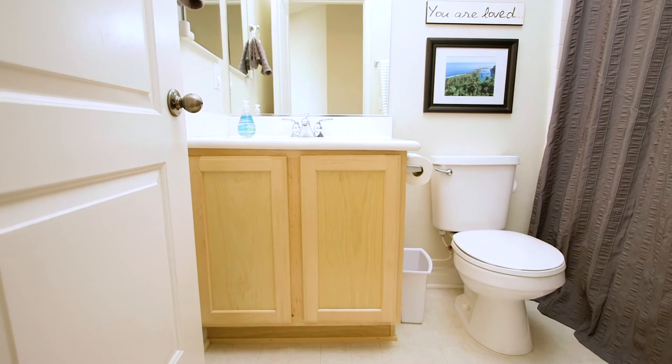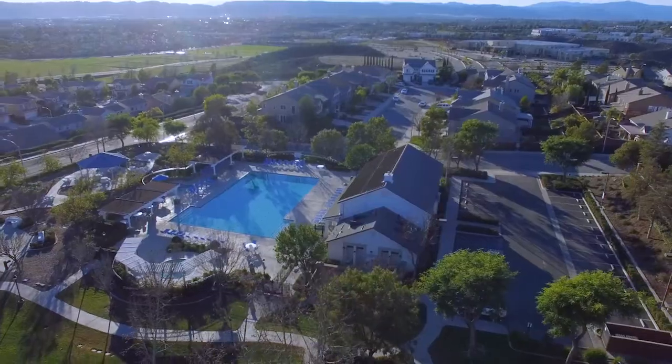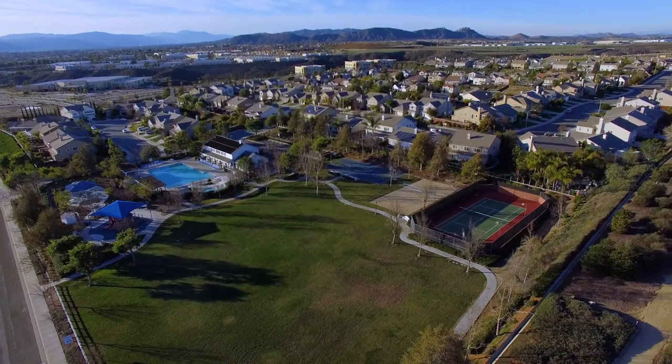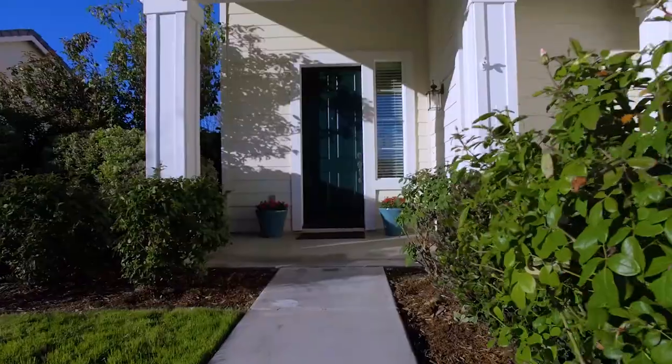These bedrooms also share a full bathroom. This community features a clubhouse, full-size pool, a toddler pool, walking trails, parks, a full-court basketball court, tennis courts, and a sand volleyball area.